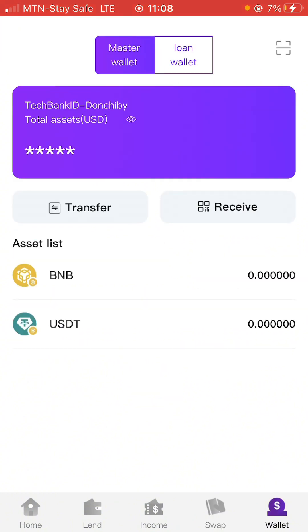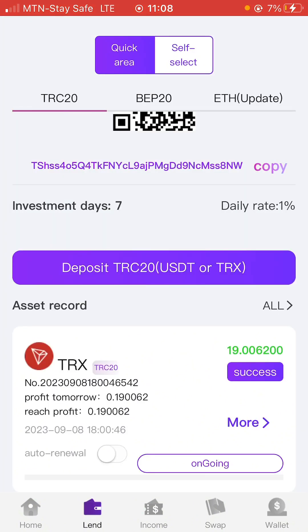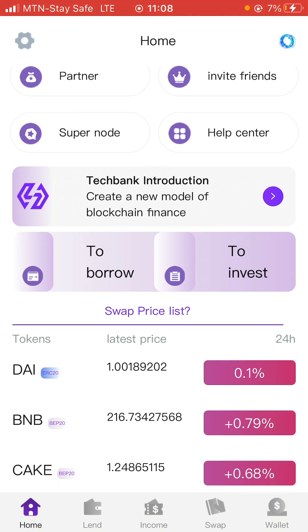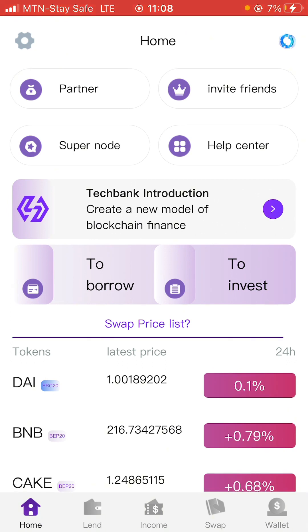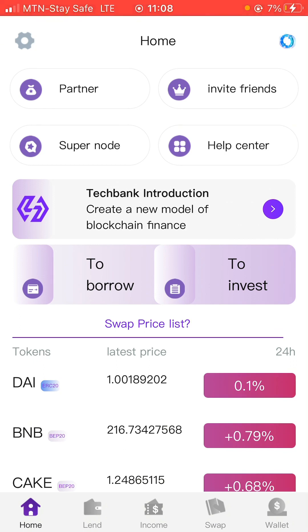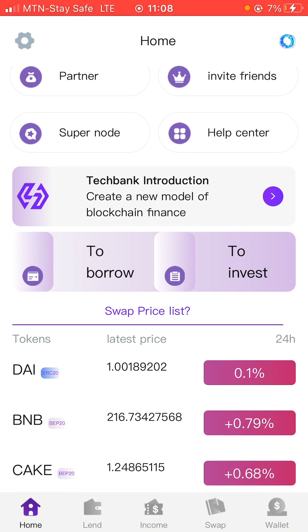That is basically how this platform works and I think I've explained it in a nutshell. First, you can start to make money by just investing. Second, you can make money by referring people to the platform. Third, you can use this platform to borrow money to make even more money. That's going to be the end of this video — I hope you guys understand how everything works. If you do, like and subscribe. Until next time, peace out.